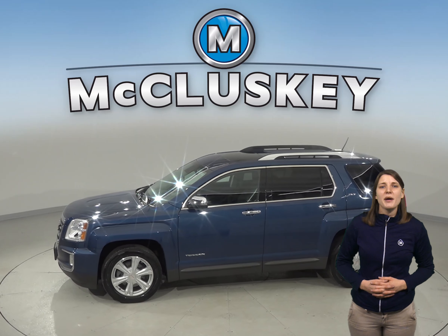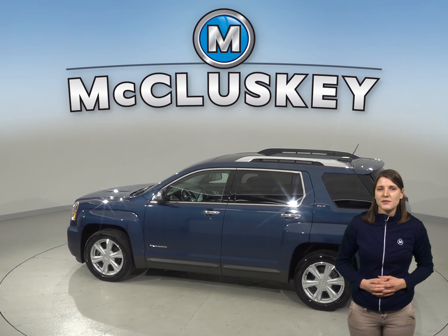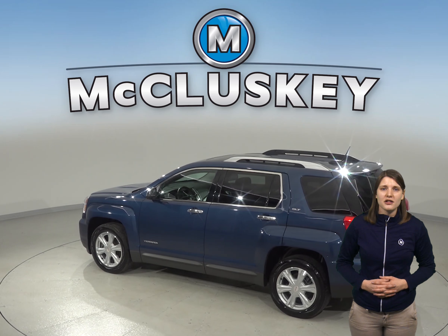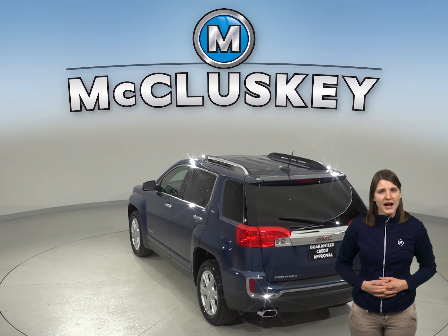You'll be able to hug the road with the traction control and stop on a dime with ABS brakes. As for entertainment, you'll be pleased with the Pioneer audio system that has AM, FM radio and a CD player. The navigation in this vehicle will ensure you never get lost during your commute.